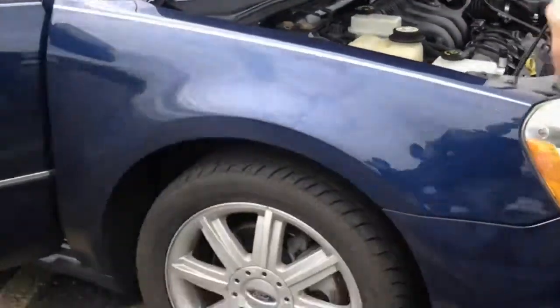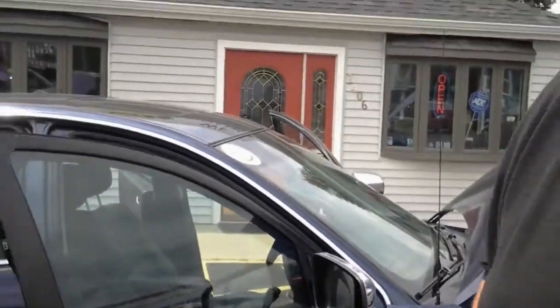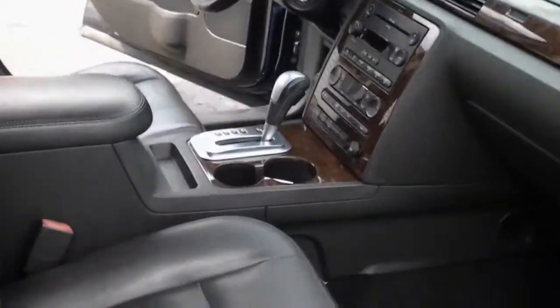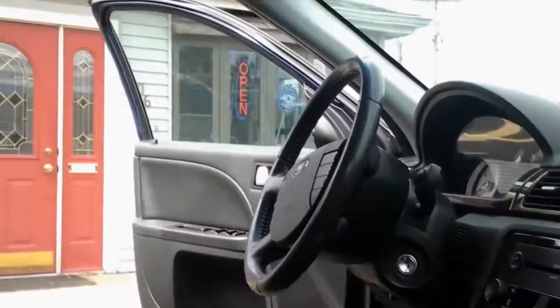Look here, it's got a nice deep blue paint, alloy wheels, chrome accents on the mirrors. Switch to the inside: leather interior, power seats, steering wheel controls, cruise control, tire pressure monitoring system. This thing is loaded up.